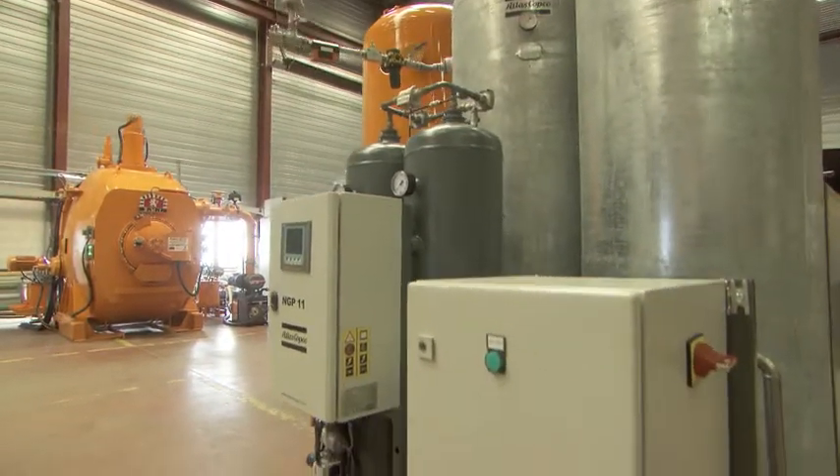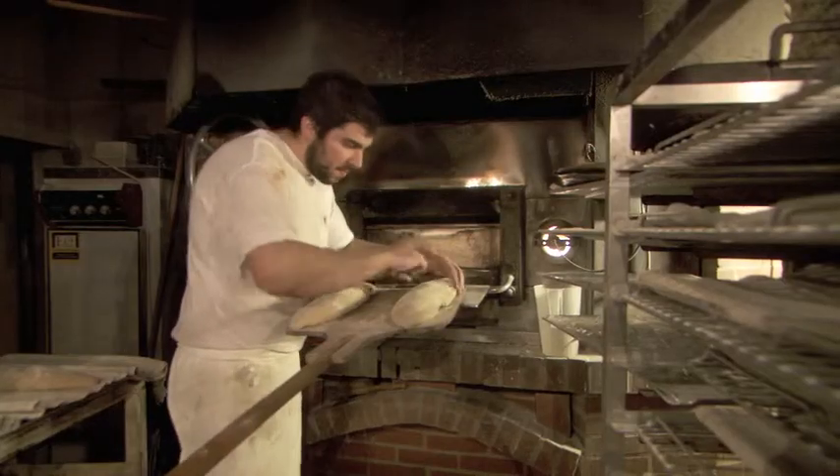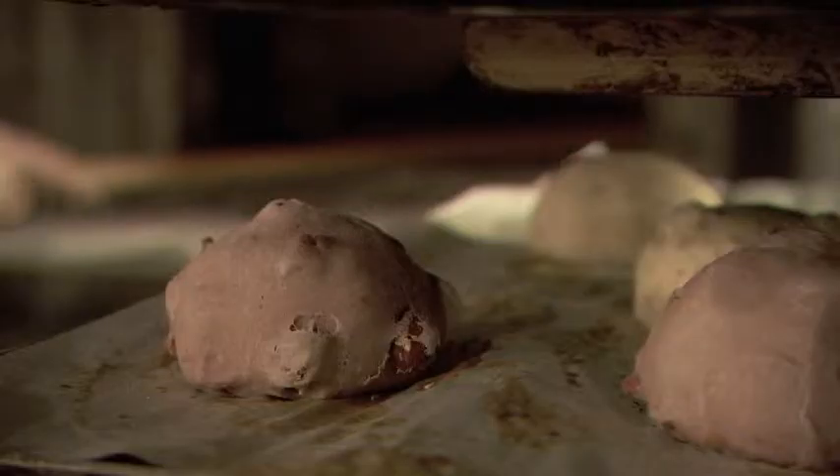Atlas Copco's nitrogen solutions help BMI turn up the heat. Just like those delicious French loaves of bread, Atlas Copco combines the best ingredients with years of know-how and savoir-faire.